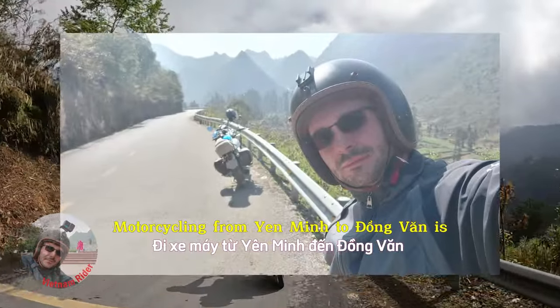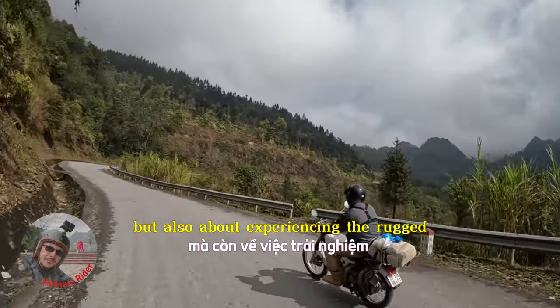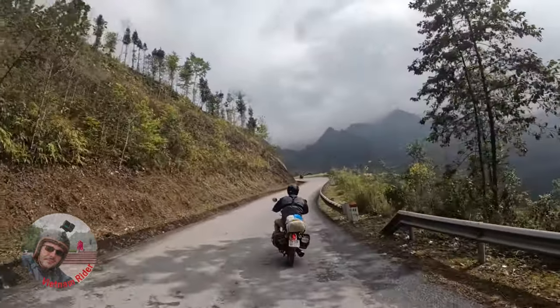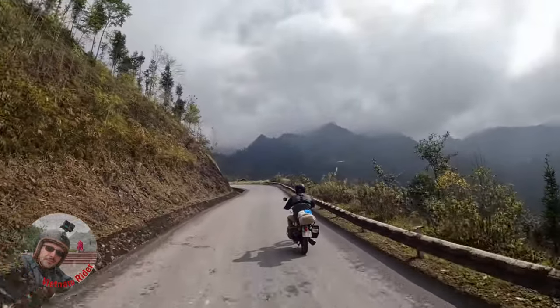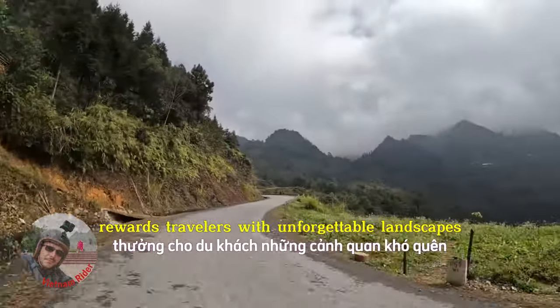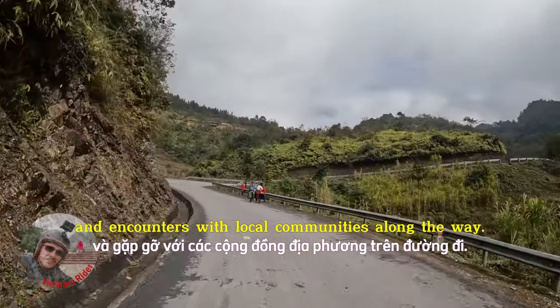Motorcycling from Yanming to Dongvan is not only about the journey but also about experiencing the rugged beauty and cultural diversity of Ha Giang Province. It's an adventure that rewards travelers with unforgettable landscapes and encounters with local communities along the way.